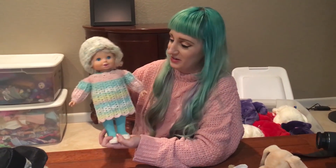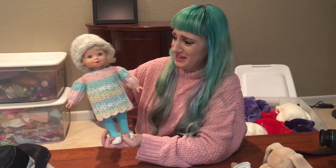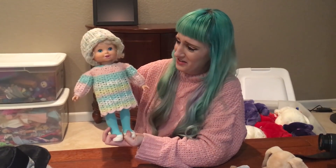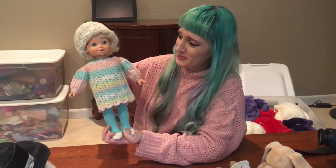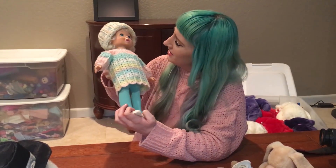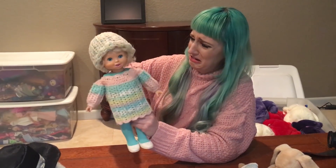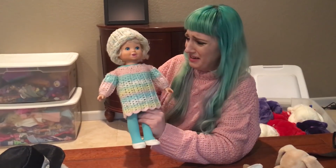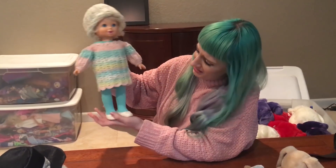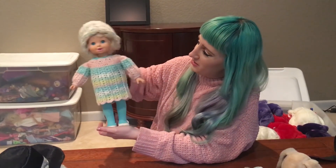So this doll grows. I can feel her body parts getting longer — it's kind of gross. Her teeth are supposed to come down but I don't think they are yet, so she's just going to be a toothless adult. Her head's moving. Yeah, now she's a grown-up apparently. You can un-grow her too.